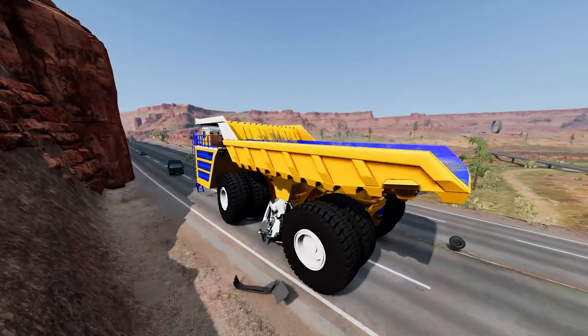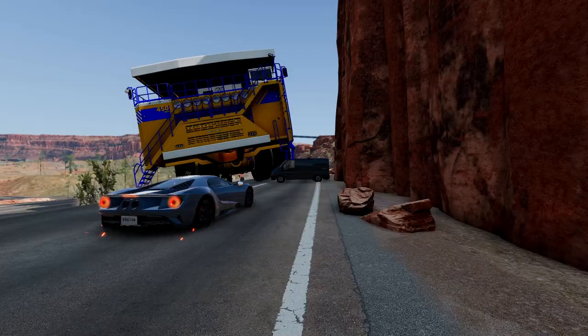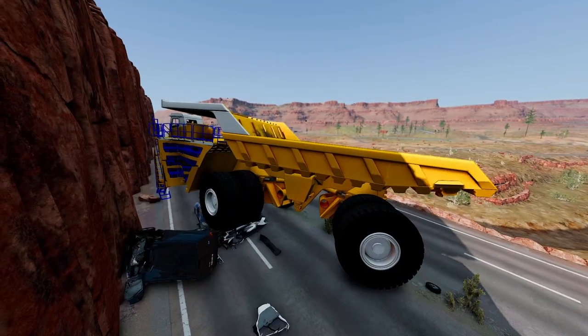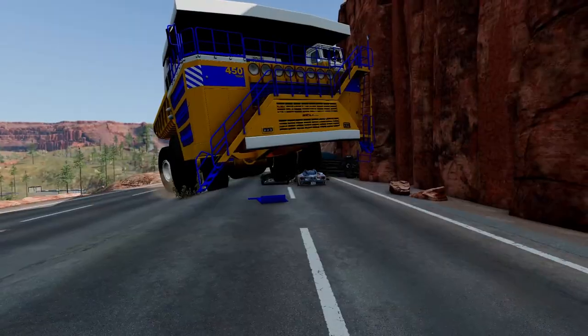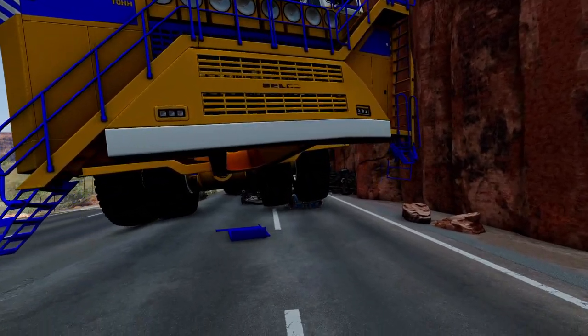Fact 14: The truck's braking system includes hydraulic retarders and multiple disc brakes. Fact 15: The truck's engine is cooled by a high-performance radiator system.